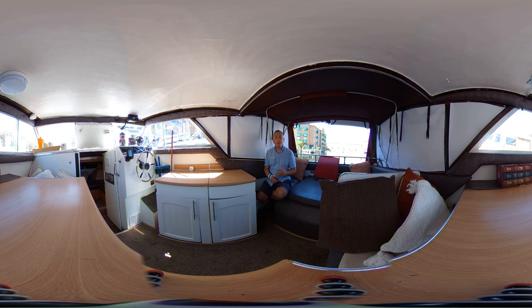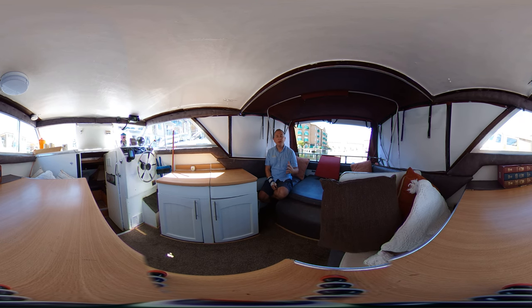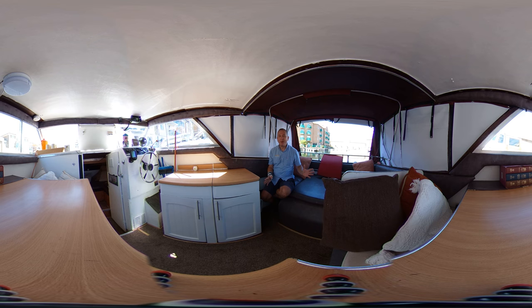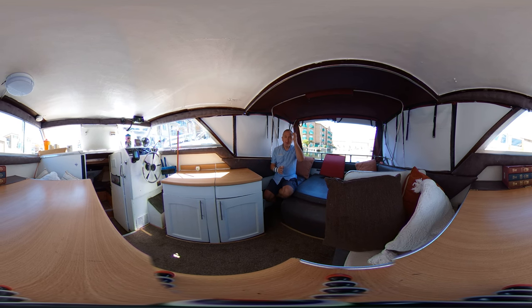Some people report that the camera moving around makes them feel a little bit funny, so if you think you might be affected I will warn you when I'm going to move the camera so you can avert your eyes. When it's safe and I put the camera back down again I'll let you know and you can come back to me. Let's hope you're not affected and let's hope you enjoy looking around this boat.